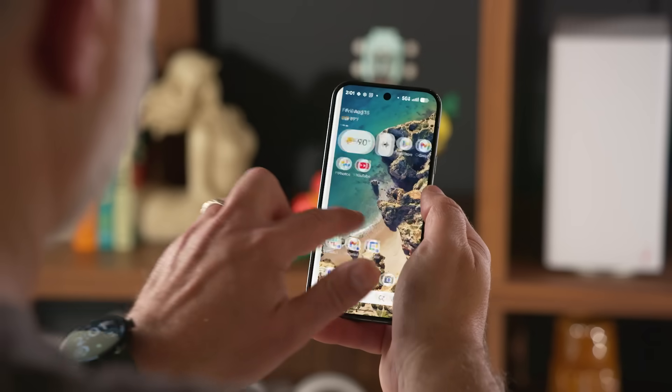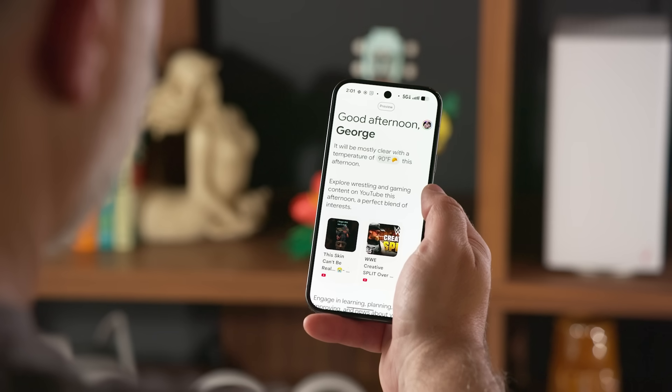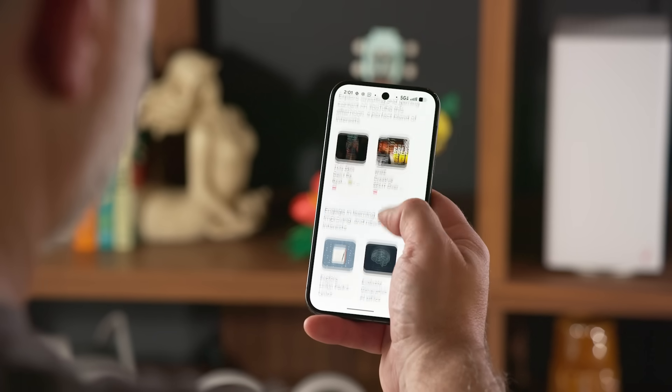But the real magic of the Pixel 10 series lies in its AI features. There's the new Daily Hub, a personalized screen that surfaces helpful information based on your interests.